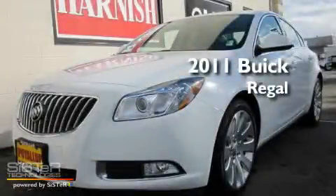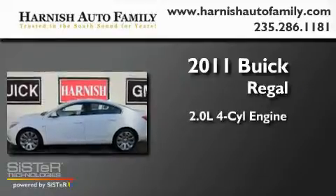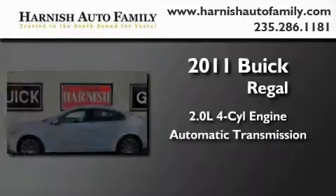This is a brand new 2011 Buick Regal. It features a 2.0-liter four-cylinder engine and an automatic transmission.